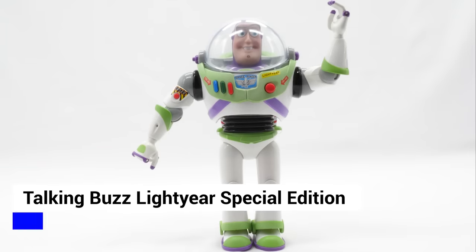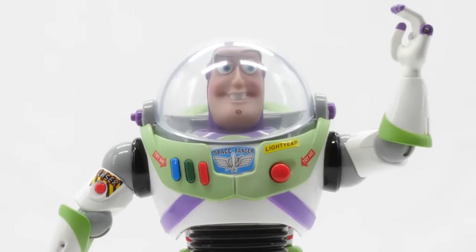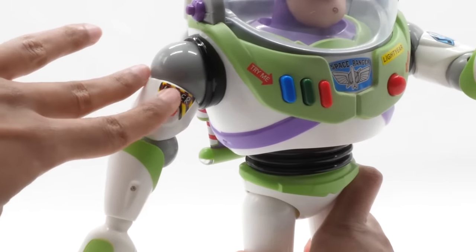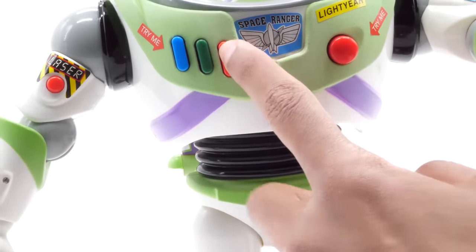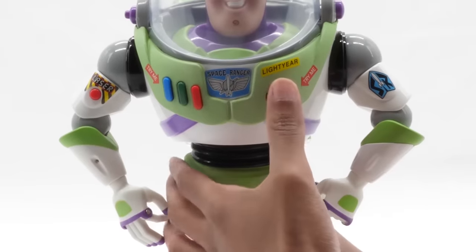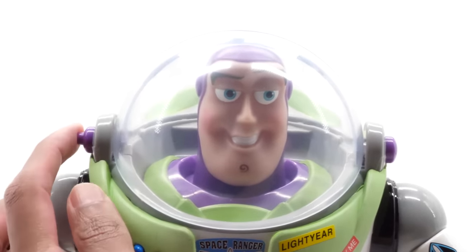If you've ever wanted Buzz Lightyear with all the features from the commercial, check out Talking Buzz Lightyear. Press the button on his jetpack to activate his karate chop action. Press the red button on his arm to activate the pulsating laser. Press the buttons on his chest to activate his multi-phrase voice simulator — to infinity and beyond. He features multiple phrases in English and Spanish. Press his large red button to release his high-pressure wings. You can even retract his face shield with the press of a button.